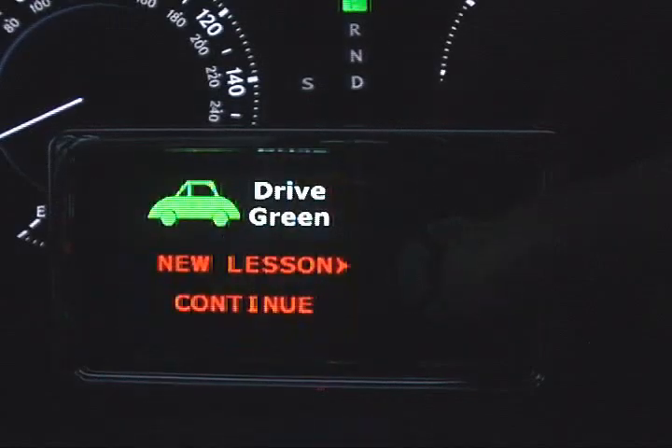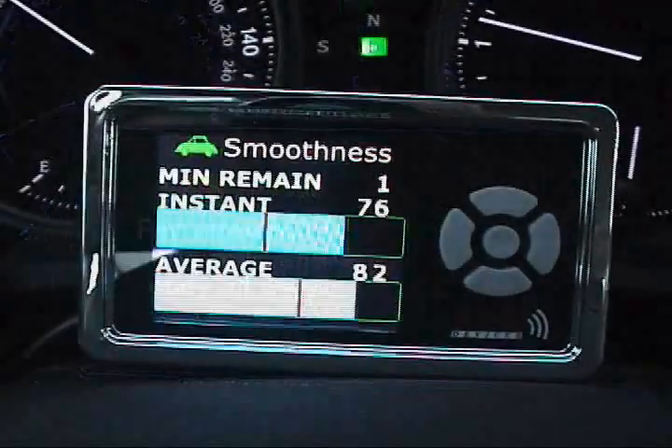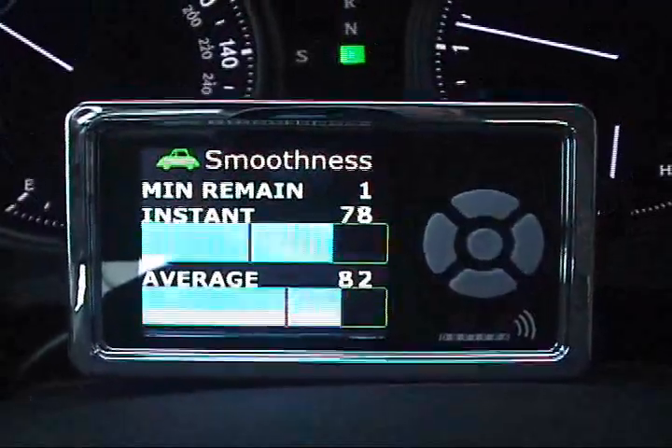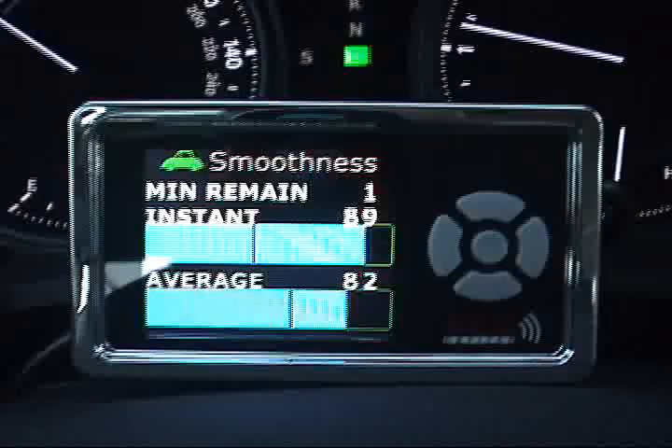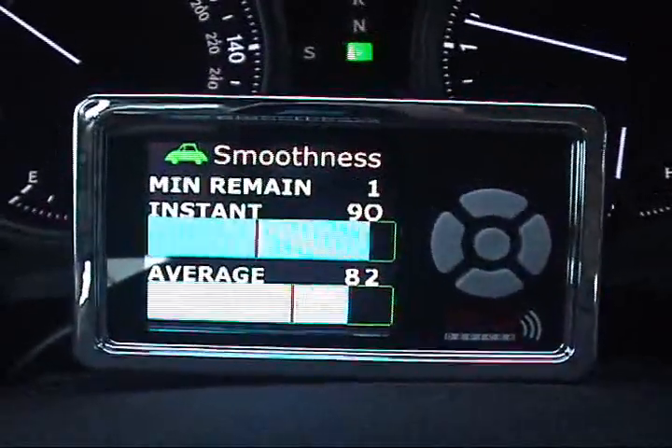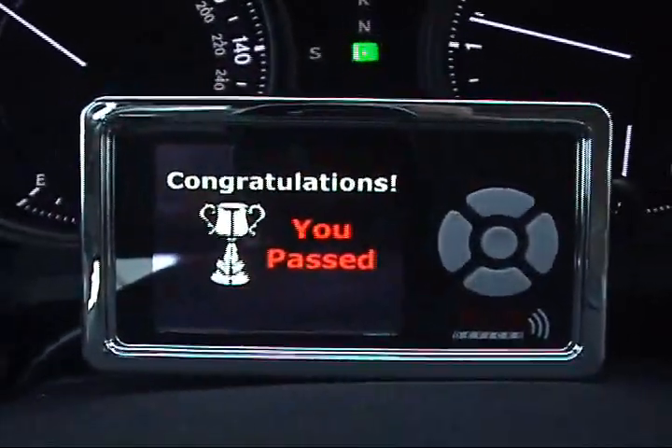In Kiwi's drive green mode, you'll have the opportunity to be presented with a set of challenges designed to teach you how to optimize your Kiwi score. Each built-in challenge or lesson gets increasingly more difficult as you pass each of the 20 available lessons Kiwi has to offer.